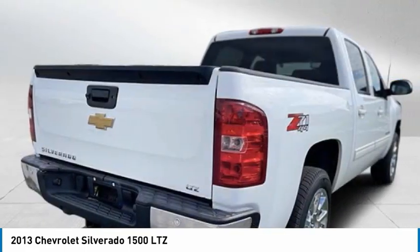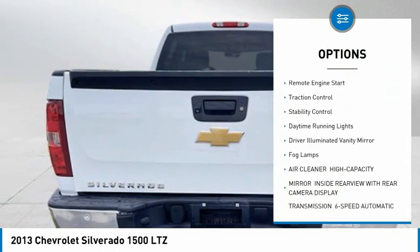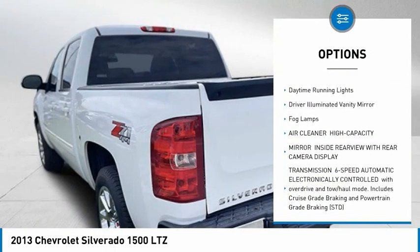Here are some of this vehicle's great options: four-wheel drive, tire pressure monitor, tow hitch, heated mirrors, remote engine start, traction control, stability control, daytime running lights, driver illuminated vanity mirror, fog lamps.